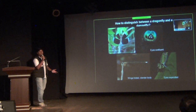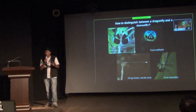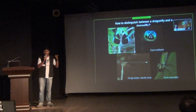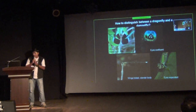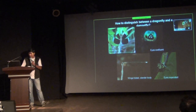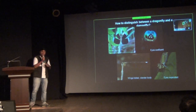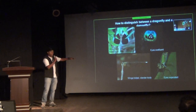You must be wondering how to identify dragonflies from damselflies. It's pretty straightforward. Dragonflies sit with their wings open, while damselflies sit with their wings closed. Dragonflies are heavily built, while damselflies are slender in body. Dragonflies have eyes that are confluent — touching each other — whereas in damselflies, the eyes are separated.